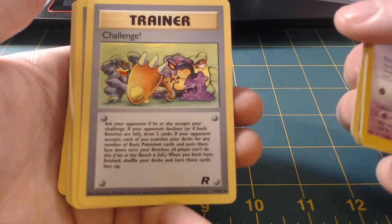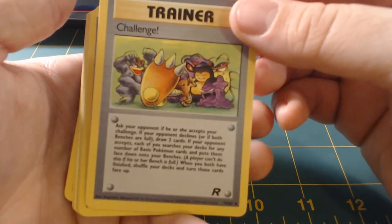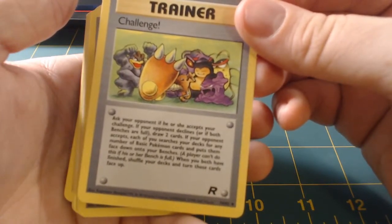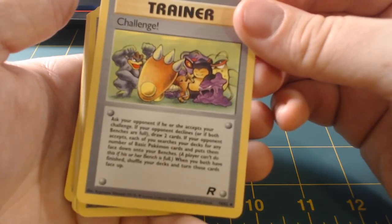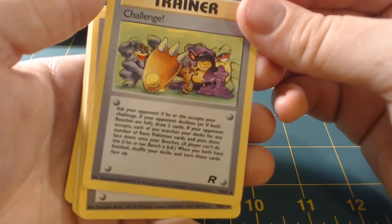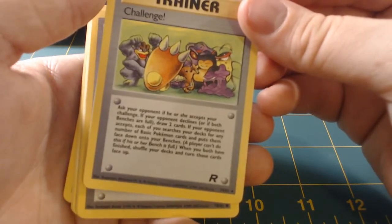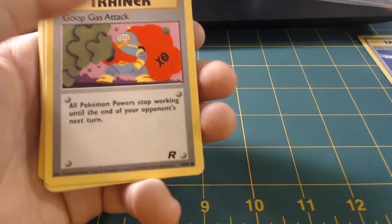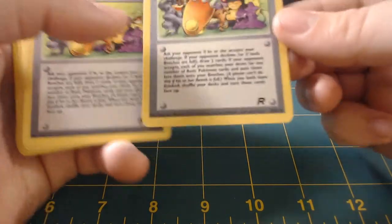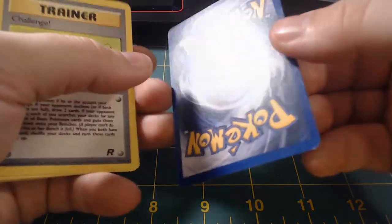Unknown K, Poké Ball from Jungle — I'm gonna set my Jungle cards right there because I like Jungle series cards. Pokédex, Root Fossil, another e-series. That's a Lileep Fossil, Professor Oak — another e-series. High Pressure System, Professor Elm's Training Method — e-series again. Switch — e-series. And then we got a Challenge card — whoa, that art looks really cool actually guys! 'Ask your opponent if he or she accepts your challenge. If your opponent declines, draw two cards.' That's interesting — I wonder if that card is still legal.